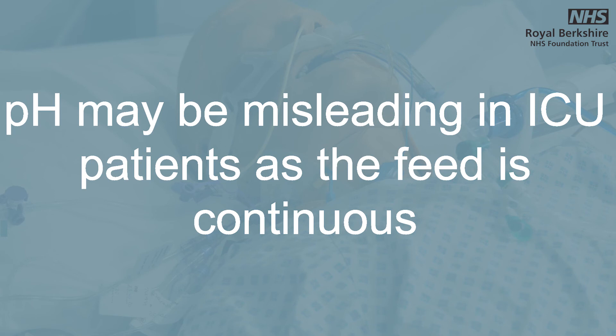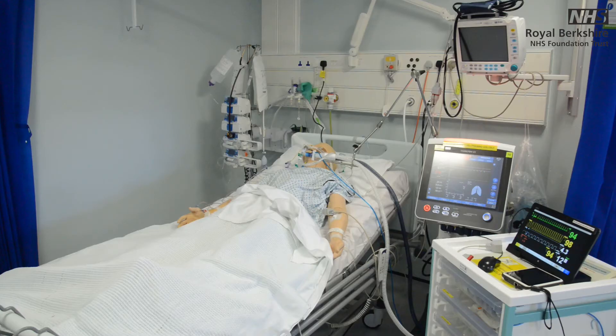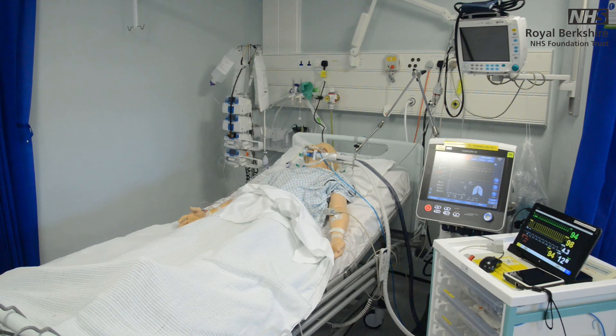The pH may be misleading in ICU patients as feed is often continuous. Aspirate gastric contents every six hours and replace or discard in line with local policy. Motility agents may be prescribed to assist absorption. Check the rate and type of feed. NG feed prescriptions are based on body weight and calorie or electrolyte needs. NG feed may be slowly increased over a few days when there is a risk of refeeding syndrome. Electrolytes, plus magnesium and phosphate replacement, will often be prescribed in tandem, with clear parameters provided for you.